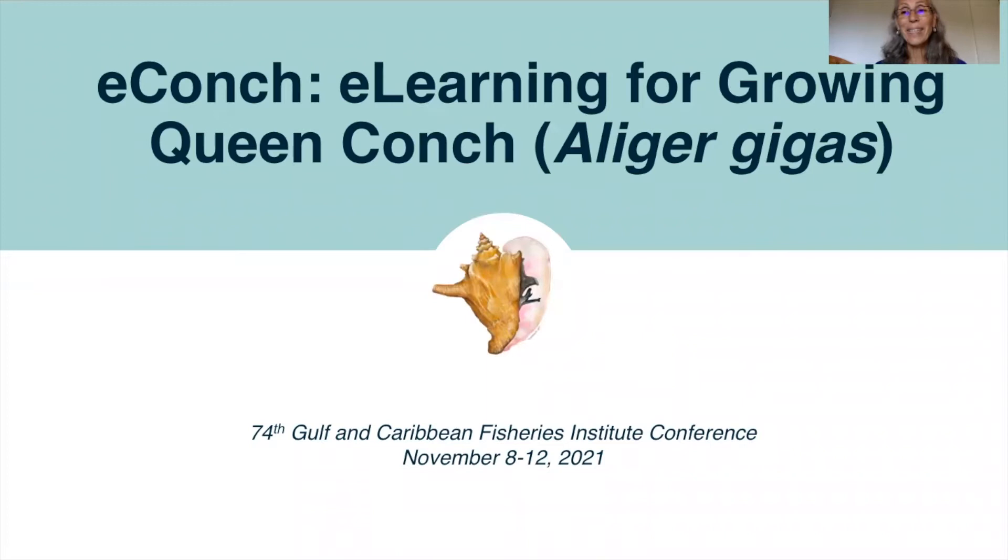Hello, my name is Megan Davis and I'm a research professor in Aquaculture and Stock Enhancement at Florida Atlantic University Harbor Branch Oceanographic Institute. Today I will be presenting eConc: eLearning for Growing Queen Conch.